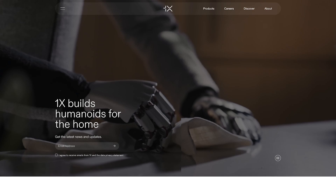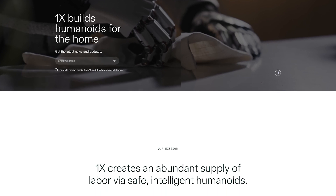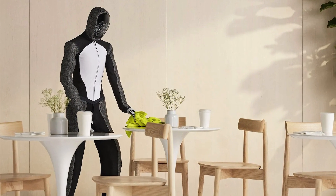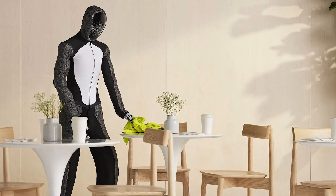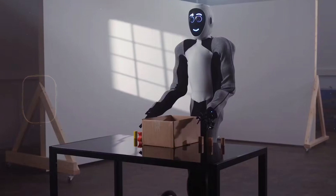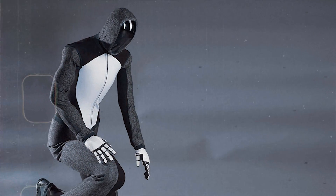It's called the NEO Beta. The NEO Beta was developed by 1X Technologies. It has notable features that differentiate it from other humanoid robots. Size and weight: the NEO Beta is significantly lighter than many competing humanoid robots — 25 kilograms, about 66 pounds. The Tesla Optimus is about 57 kilograms, 152 pounds.